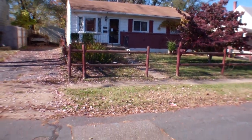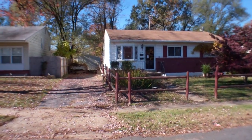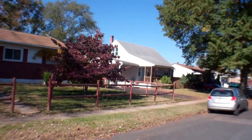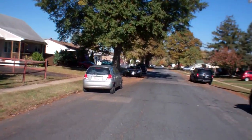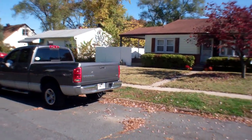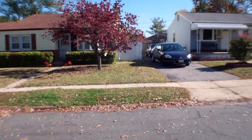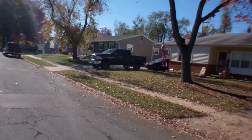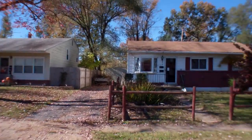218 Sunset. Quiet street, low traffic. All the houses are pretty well kept. It's quiet in the front; in the back you can hear a little bit of highway traffic, but nothing bad.